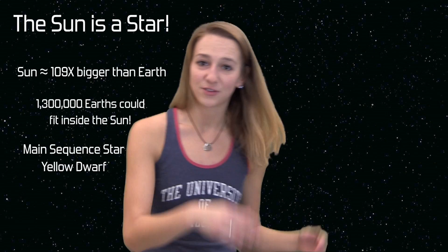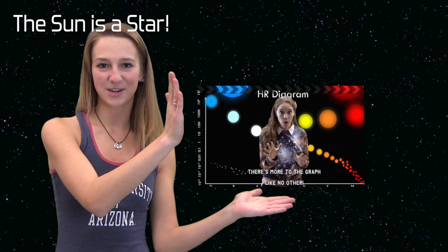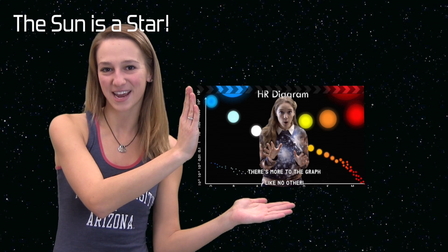Our sun is on the main sequence and is considered to be a yellow dwarf star. If you don't remember the types of stars in the main sequence, you can click over here to our HR Diagram Song.